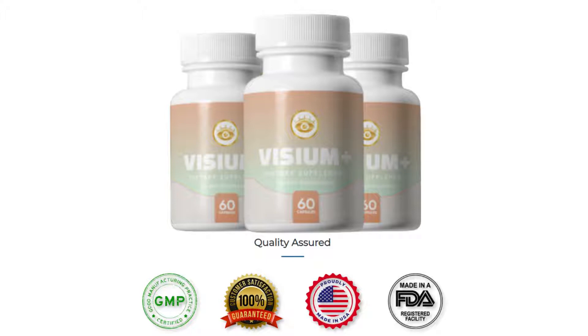The first thing you need to know about Vizium Plus is: be careful with the website you're going to buy Vizium Plus from, because Vizium Plus is only sold on the official website. To help you, I left the link to the official website down below in the description of this video.